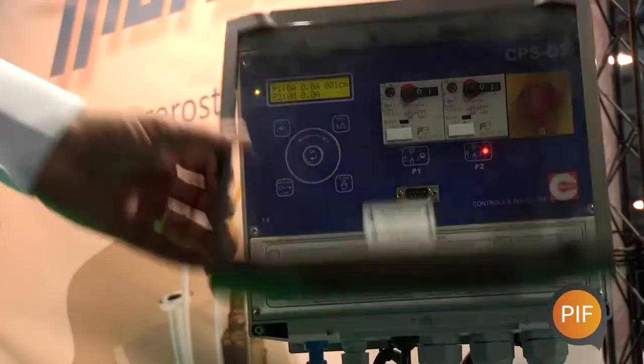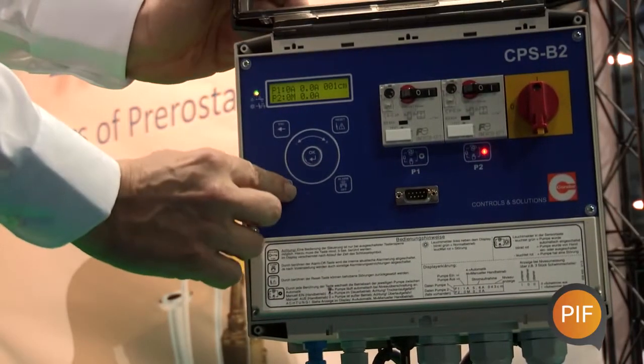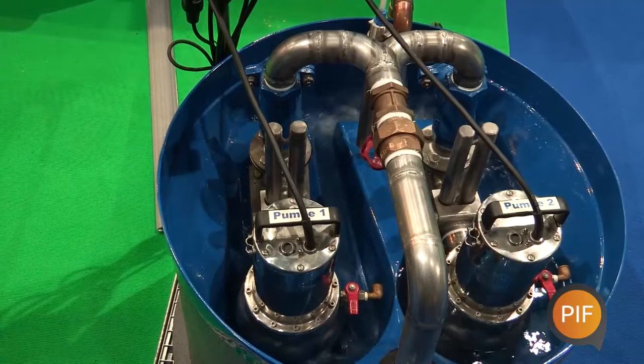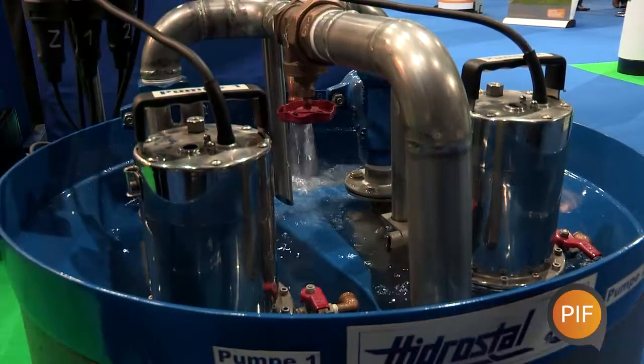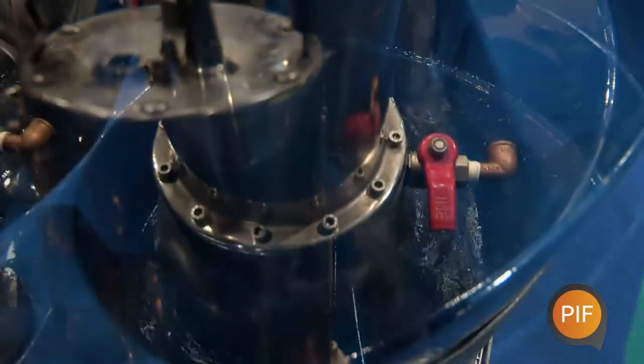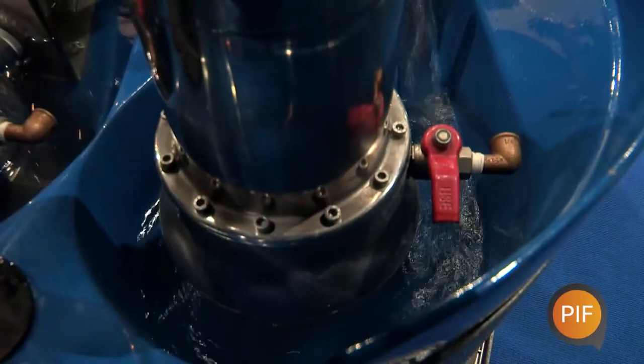We're stood here today with the Hydrostol pre-restore system, which is a unique self-cleaning system that Hydrostol have actually been using for 40 years. What this does is basically entrain all floating, suspended, and settled solids, and take them out of the pumping station with a unique pre-swirl action — using fluid hydraulics to solve the cleaning issues that you can get in pumping station wet wells.